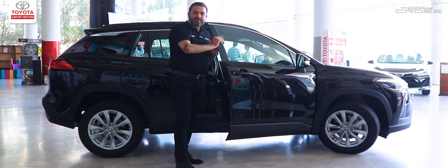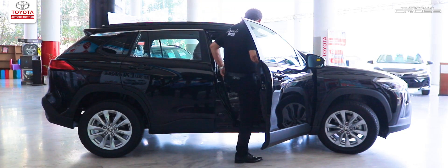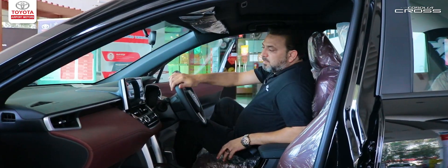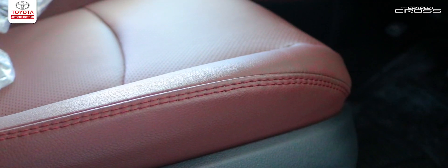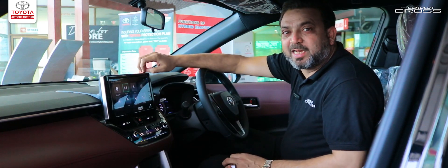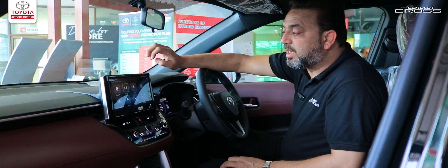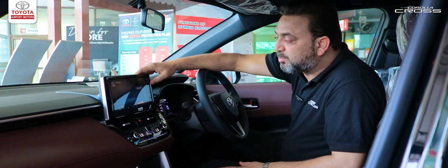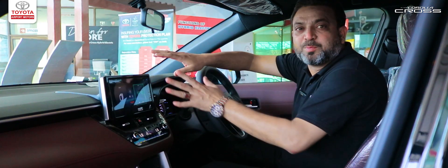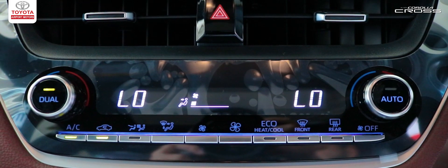Now let's take a look at the interior. When we talk about the seats, we have Tenorosa leather seats with the most comfortable cushioning. We have a beautiful 9-inch floating display in this car with Android Auto, CarPlay, and you can also get vehicle information, trip consumption, and many more features regarding the vehicle. We have dual-zone automatic climate control.